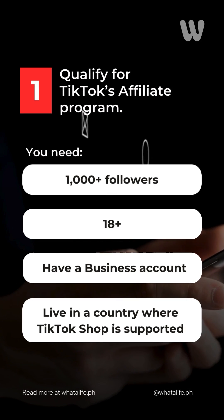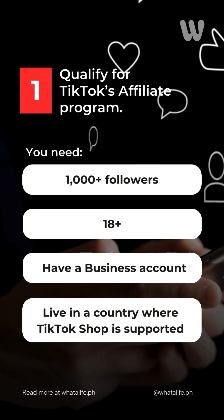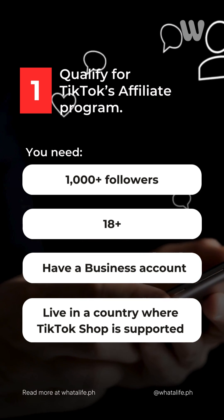Step one: qualify for TikTok's affiliate marketing program. You need 1,000 followers, be over 18, have a business account, and live in a country where TikTok Shop is supported.